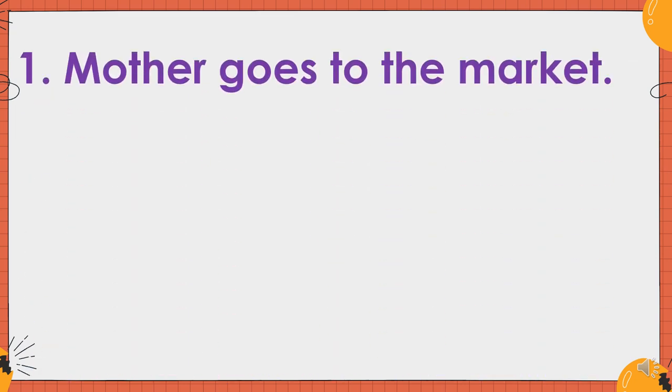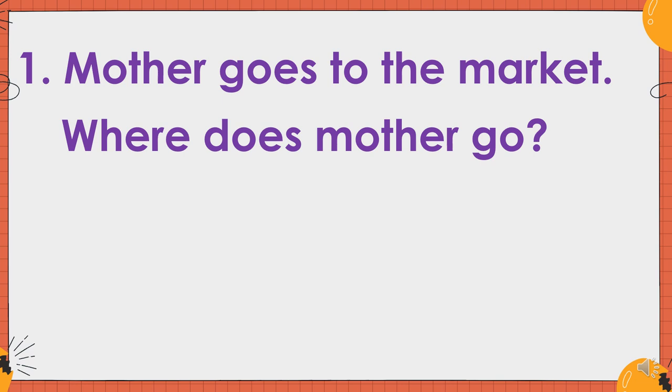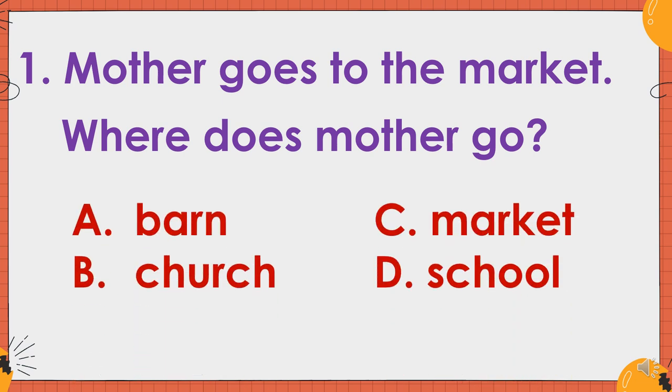Number one. Mother goes to the market. Where does mother go? A. Barn. B. Church. C. Market. D. School. Yes, the correct answer is letter C. Market.